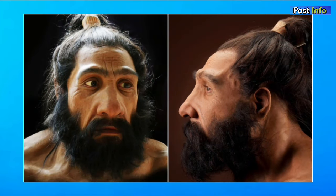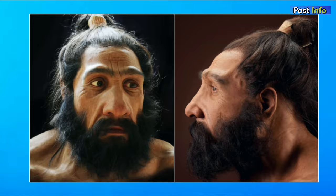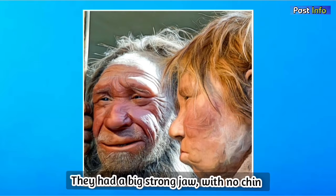Neanderthals had robust facial features such as big brow ridges, a prominent occipital bun, a pronounced facial front, a long elongated skull, big eye orbits, and a protruded nose with wide nostrils. They had a big strong jaw with no chin, resulting in a powerful bite force compared to Homo sapiens.